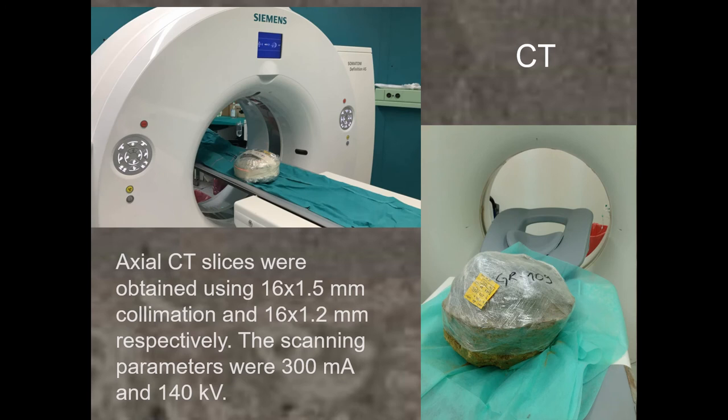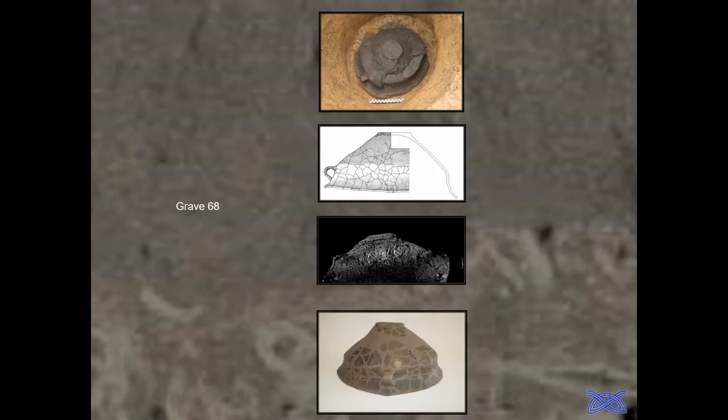So we decided to use a standard Siemens computed tomography machine of the newest generation, with slices of 1.2 mm. We experimented with 0.2 mm and 0.5 mm and many different settings, but decided 1.2 mm was best for our purposes. This is the research procedure: we excavate, make a drawing of the urn, and then proceed with the restricted urn into scanning.